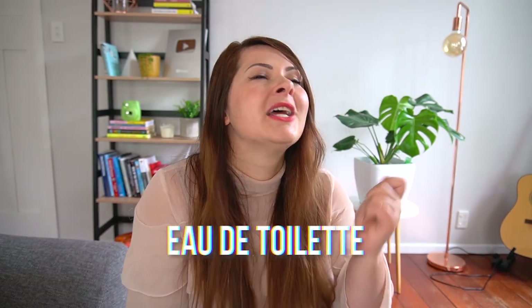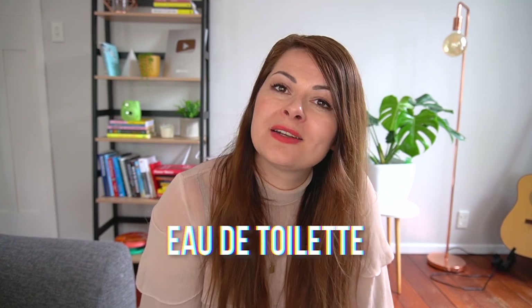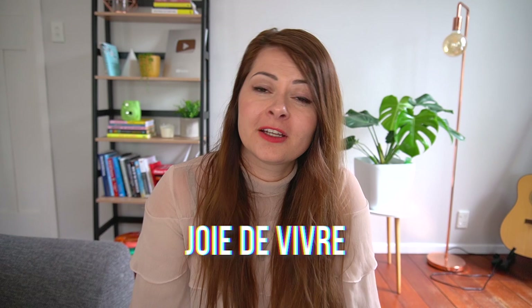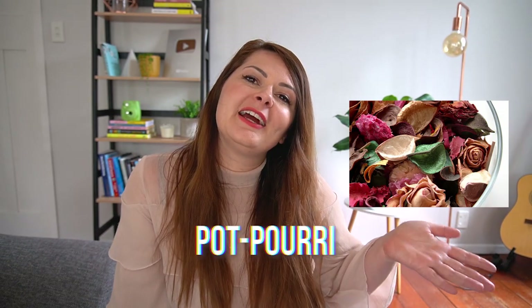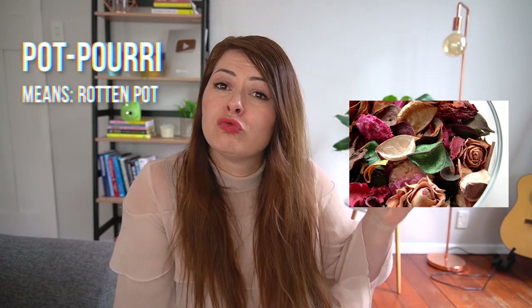The perfume term 'eau de toilette' is not 'eau de toilet' — it's 'eau de toilette,' with 'toi' sounding like T-W-A. 'Joie de vivre' is not 'joy de vivre' — 'joie' sounds like J-W-A, and 'vivre' is not 'vivra.' So it's 'joie de vivre.' 'Potpourri' — the dried flowers put in drawers — literally means 'rotten pot' in French. You don't pronounce the T in 'pot,' so it's 'potpourri.'